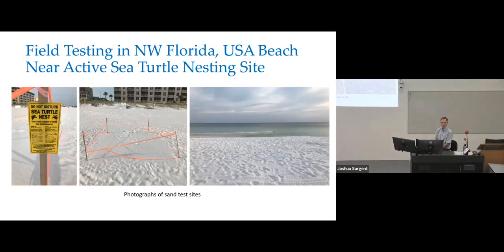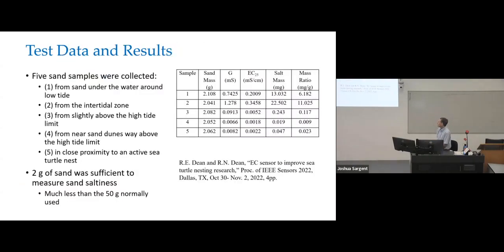We collected five sand samples in proximity to the nest: one from sand under seawater at about low tide; one from the intertidal zone during low tide; one from sand slightly above the high tide limit; one from sand near sand dunes way above the high tide limit; and one in close proximity to the active sea turtle nesting site. From each, we collected approximately two grams of sand. With the sensor, we measured the conductance, converted it to EC25, backed out the salt mass, and determined the ratio of salt mass in milligrams per gram of sand. We proved we could do these same tests with two grams of sand instead of 50 grams — significantly reducing the required sample.